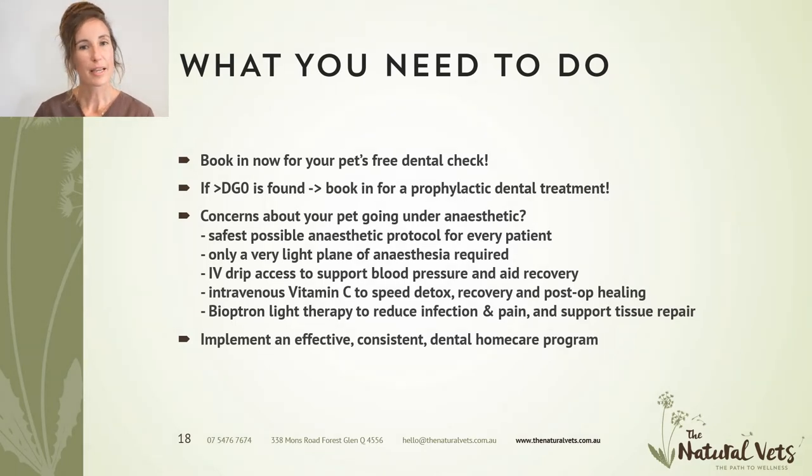If you have any concerns about your pet going under anesthetic, rest assured that we use the absolute safest anesthetic protocols. We recommend blood tests before an anesthetic to check they're a safe candidate. We use an IV drip line throughout surgery to support blood pressure and assist detox and recovery. We recommend intravenous vitamin C for all surgical patients — a unique approach at the Natural Vets that helps detox the anesthetic drugs and speeds recovery remarkably. We also use Bioptron lamp therapy, a medically approved device shown to improve gingivitis, relieve infection and pain in the mouth, which we recommend for all dental patients, especially after extractions.